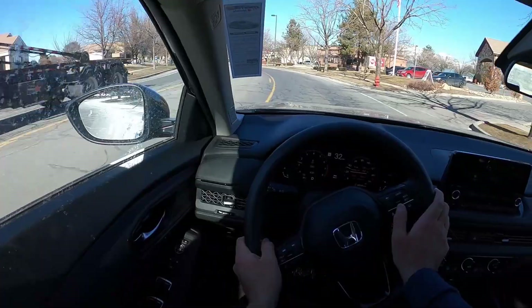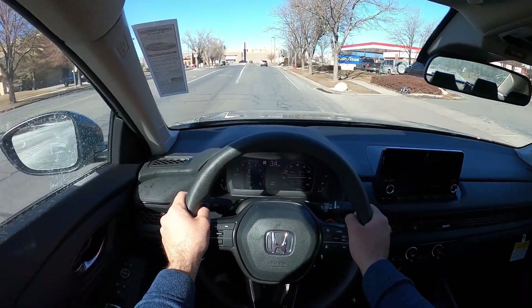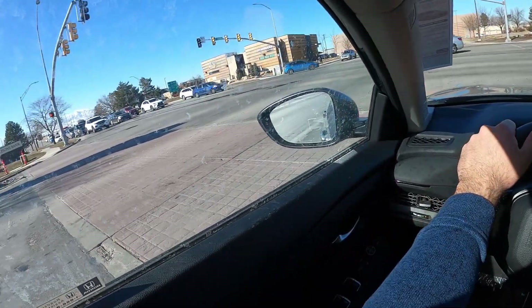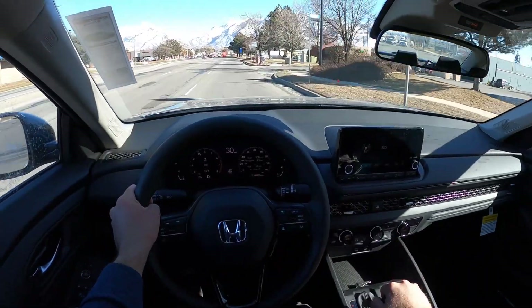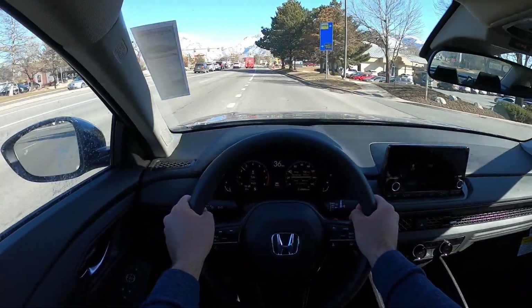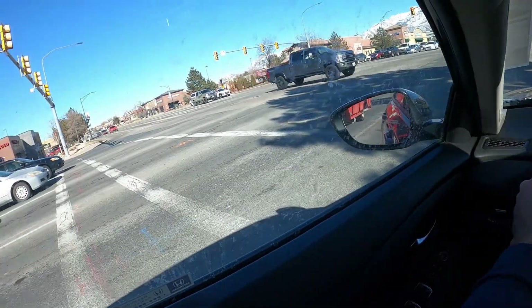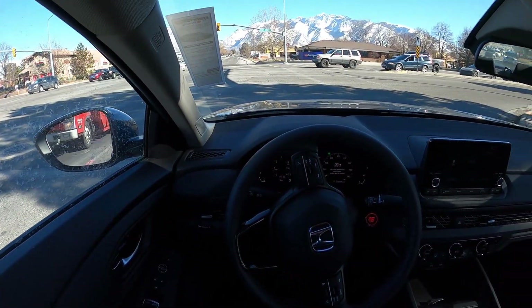You can definitely feel the weight difference between the cars. I love how this handles — this feels like the best handling Accord ever. The steering feels really good. Did not expect that — that is a big surprise. Good torque. We'll pop into S mode. I'm way more impressed with this than I expected. I thought this was going to be a video about how Honda destroyed the Accord because they got rid of the 2.0 turbo with the 10-speed, but so far I'm very pleasantly surprised with the performance of this new Accord.